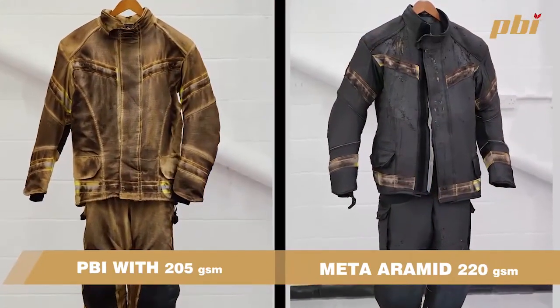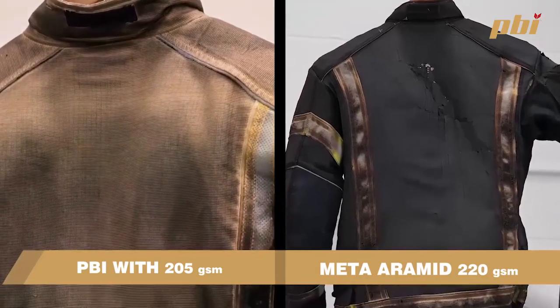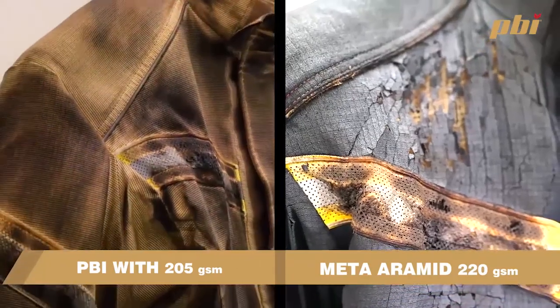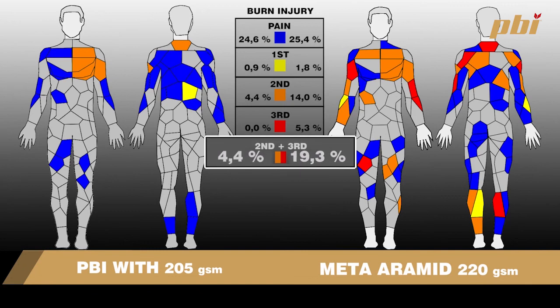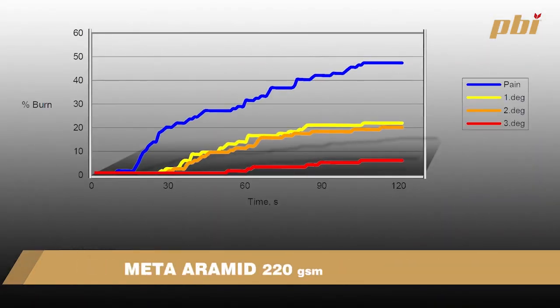As you can see with the PBI product, there was no break open and no shrinkage compared to the meta-aramid. You can also see the difference in the first, second, and third degree burns. What I always look out for is the time difference between first and second degree burns — these are major factors in protection.